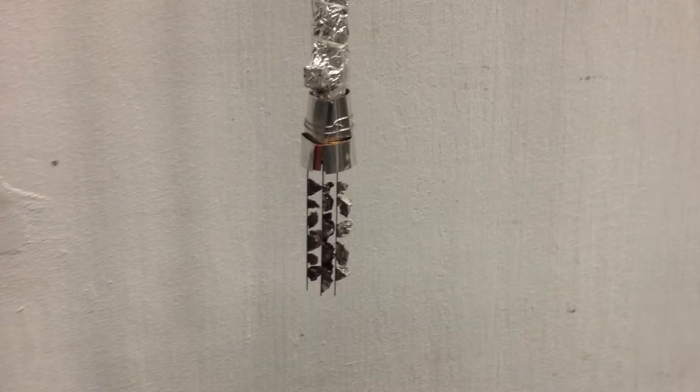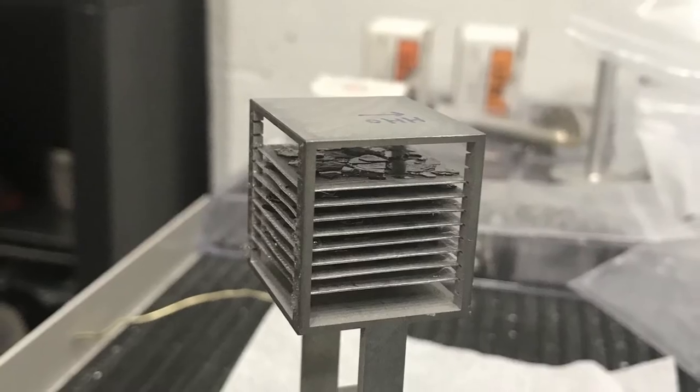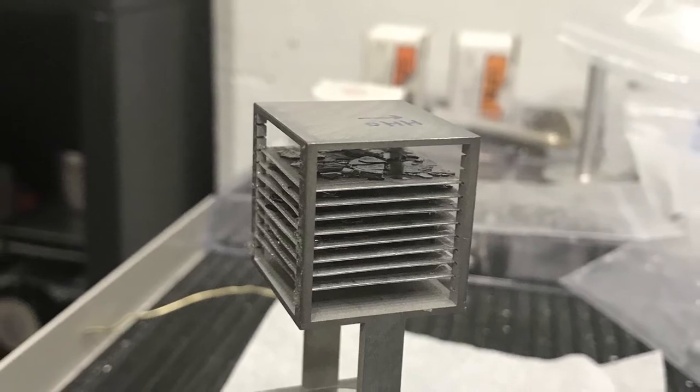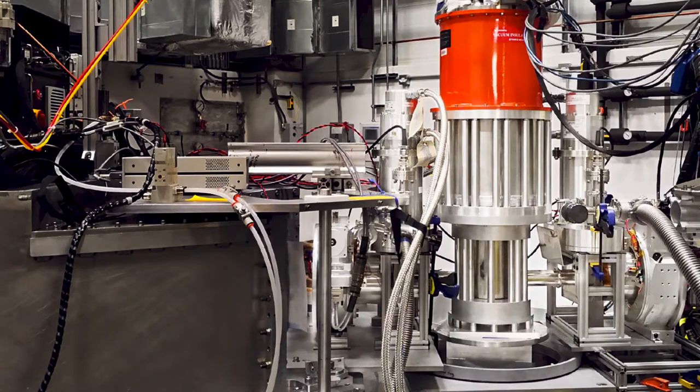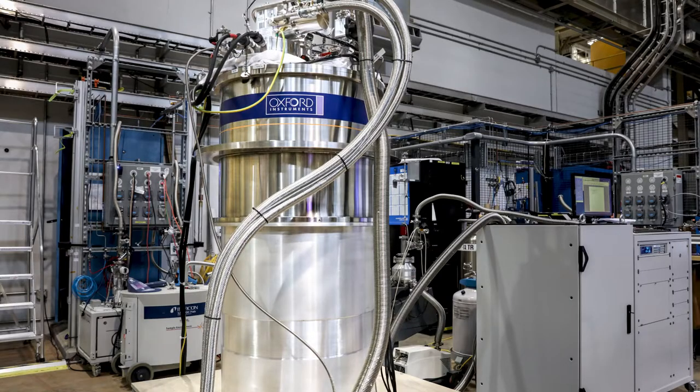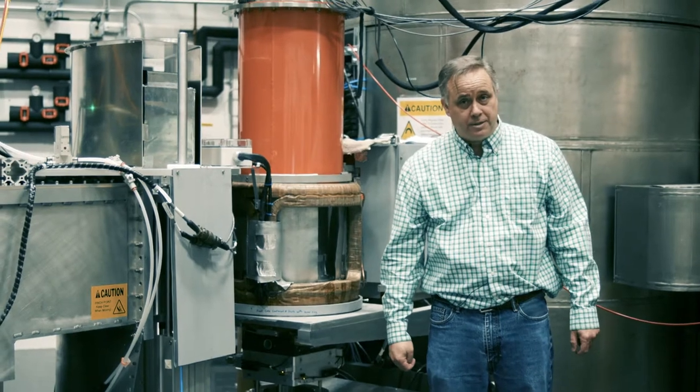We prefer either large single crystals or co-aligned single crystals. Because we're doing direct geometry spectroscopy, we can also study powders. We study our samples under a variety of extreme conditions, including temperature, pressure, magnetic fields, and electric fields.